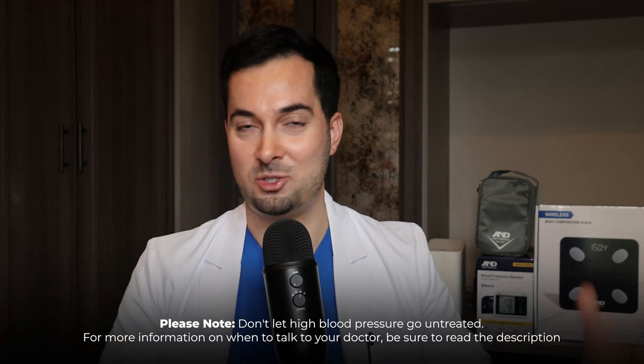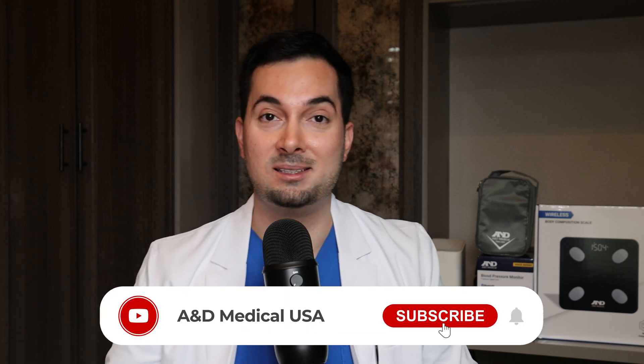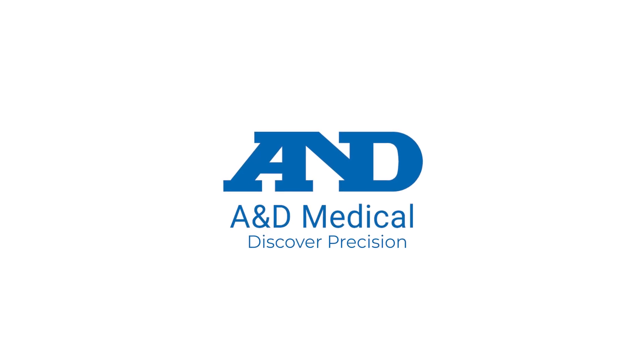Thank you so much for watching. On our channel we have loads of A&D Medical videos covering cardiovascular topics: how to lower your blood pressure naturally, common mistakes and how they affect your readings, and much more. If you found this video helpful, please share it with a friend. And as we say at the end of every video: A&D Medical — discover precision.